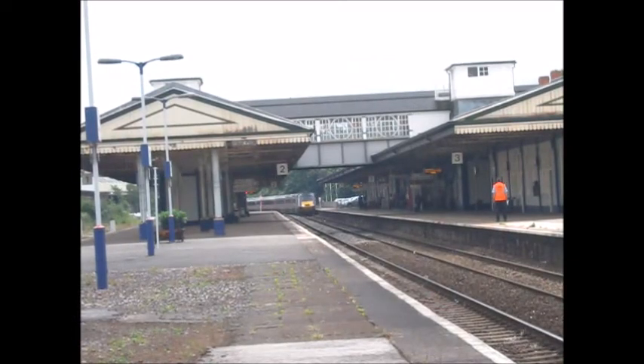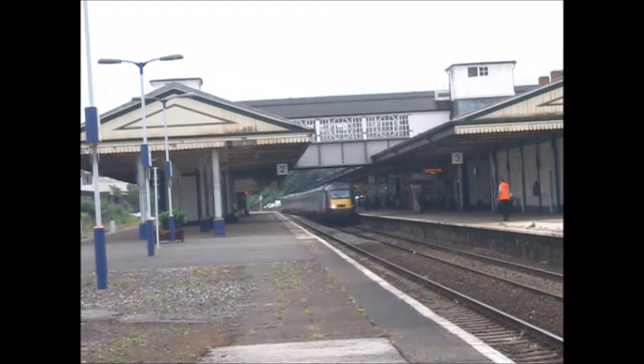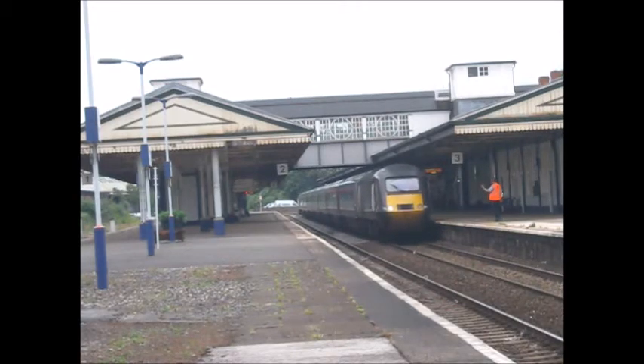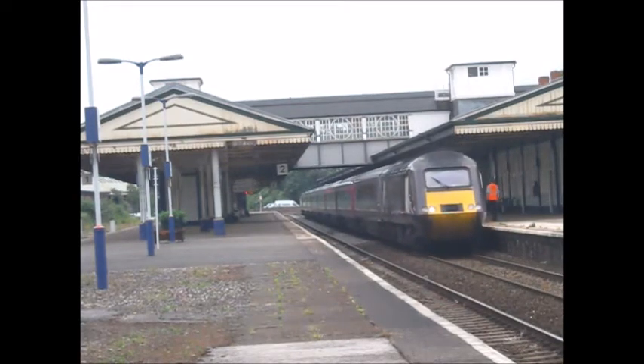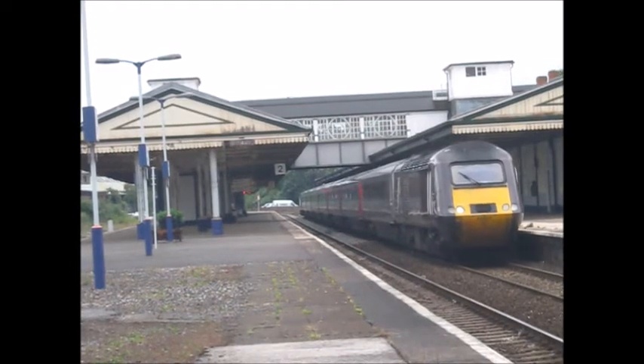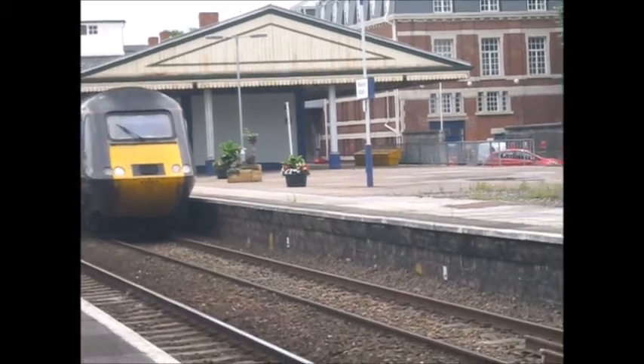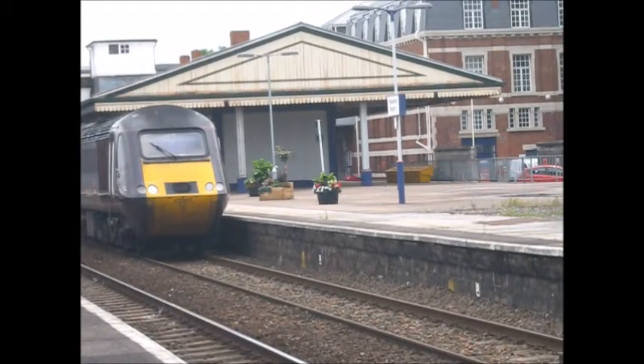So arriving now is a Cross Country HST, a seven-car set. It will be heading the service to... hang on — it's heading to Edinburgh. I don't know where it's going initially, but it's 43366. Oh no, it's heading for Edinburgh.